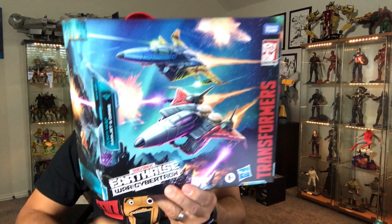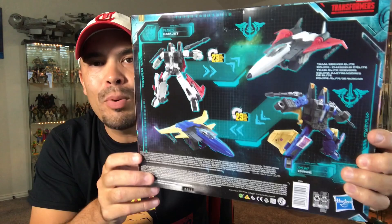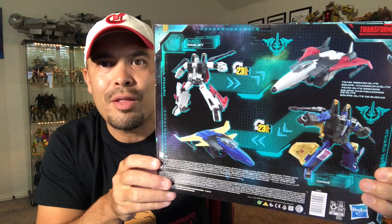I'm going to put Soundwave, Ravage, and Laserbeak on my Siege War for Cybertron Decepticons shelf and show you that after this haul. I also picked up this two-pack Amazon exclusive — Durge and Ramjet, two of the cone heads. I'm going to take these out and put them on my shelf. We just need Thrust now. Very awesome. I remember the original commercials for Thrust, Durge, and Ramjet when I was a kid — the original G1 Transformers. I remember wanting the cone heads as a kid and never got them. But now I got them.